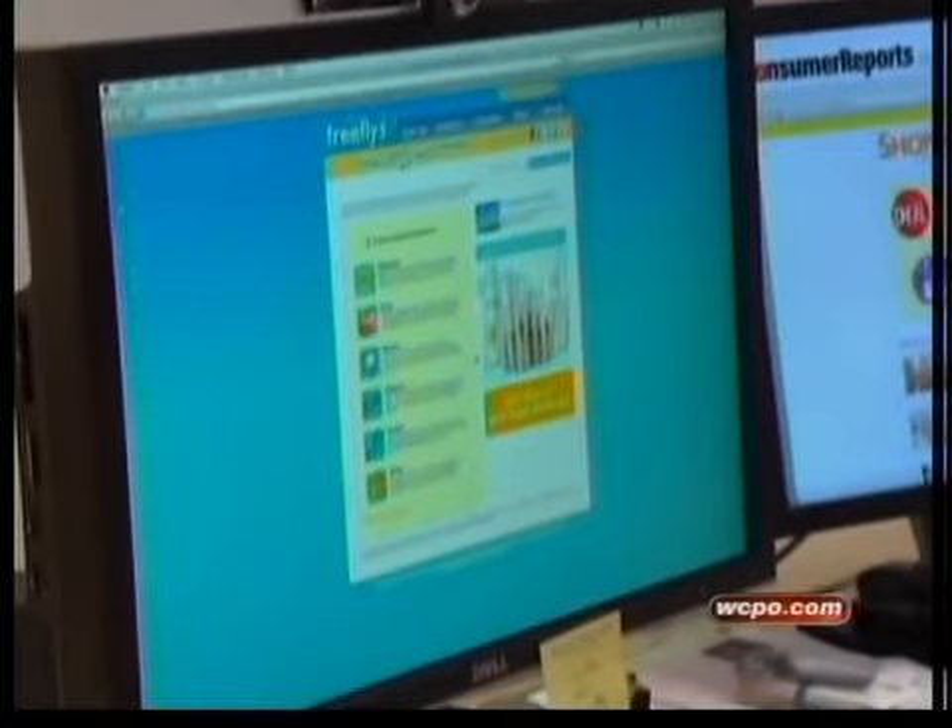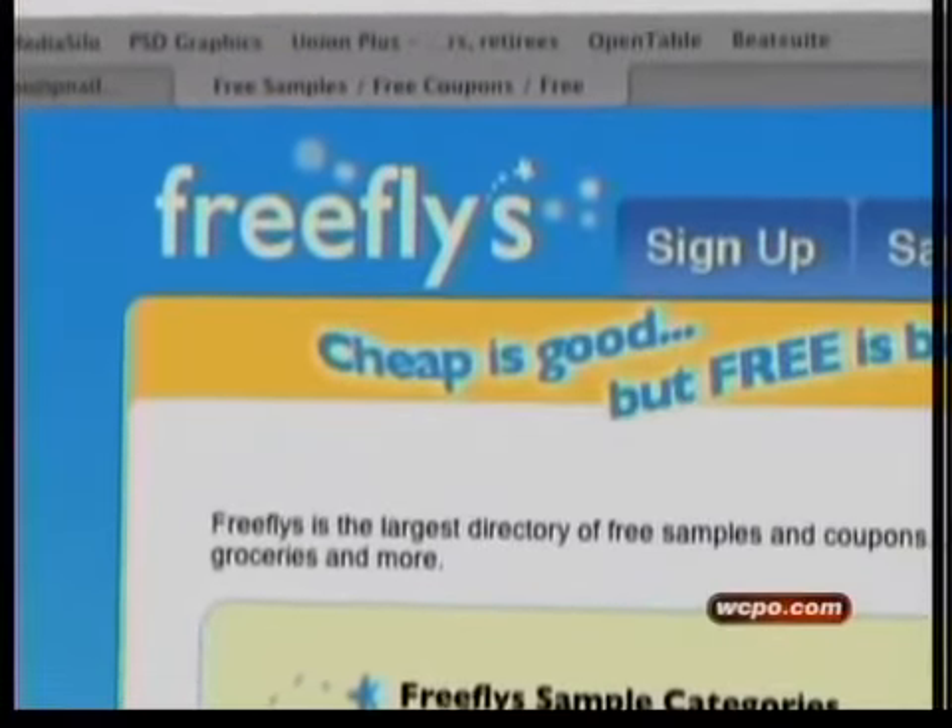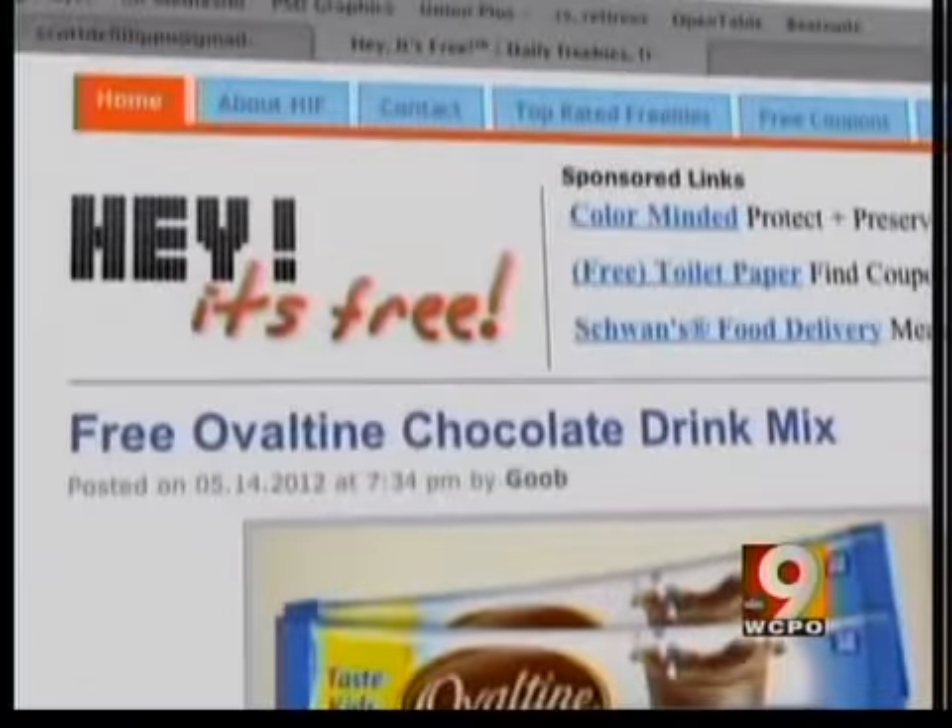Consumer Reports Shop Smart says the best place to find free offers are aggregator sites such as Freeflys, Hunt for Freebies, Hey It's Free, and Facebook.